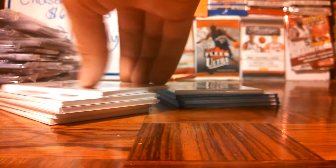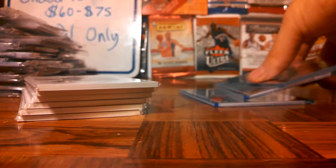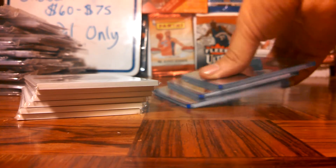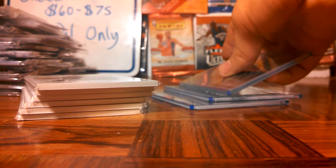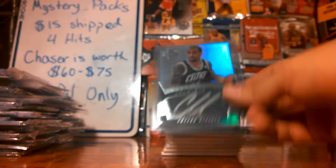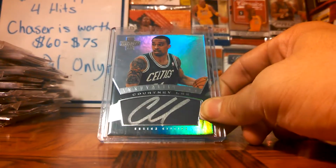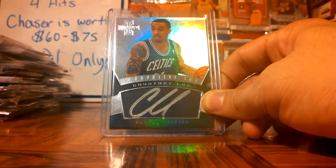Let's go into this stuff and organize it all. We'll start off with Innovation, go into Gold Standard, and then into National Treasure. First off, for Innovation, we got this really nice Courtney Lee Auto for the Celtics, from Innovation. Really nice. Not numbered.